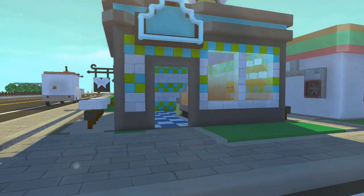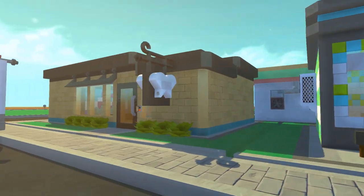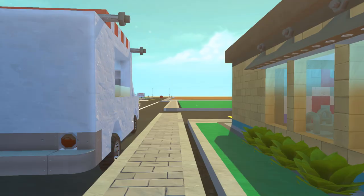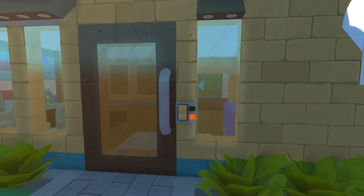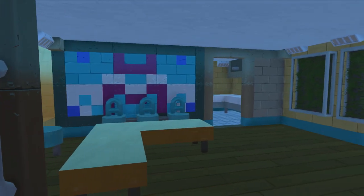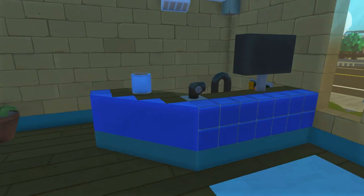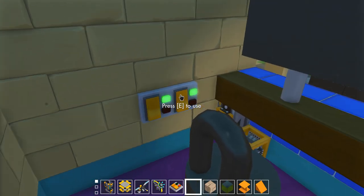Now let's head over to the dentistry, because we just checked out the ice cream shop and now we've got cavities. Let's head inside — this is the little lobby and the receptionist desk. We're going to turn on the lights here, and this button turns on the radios.